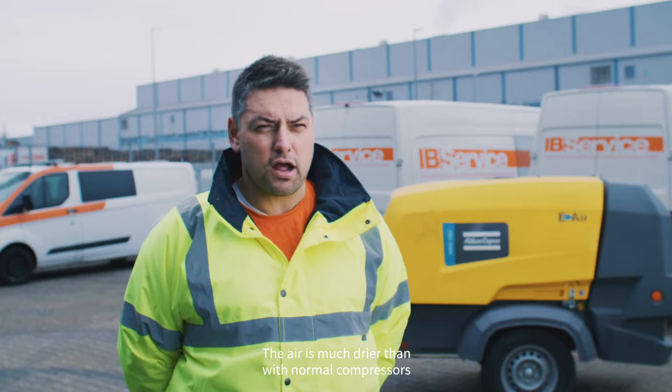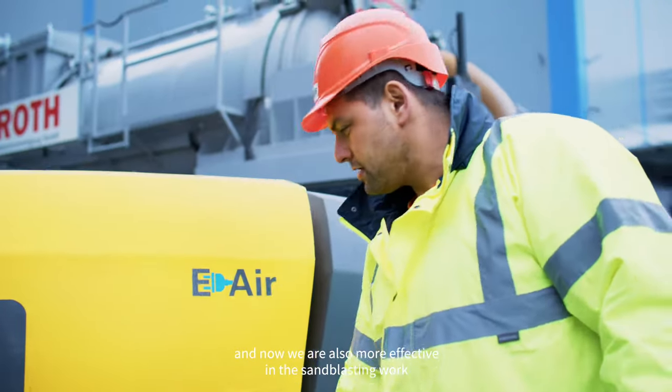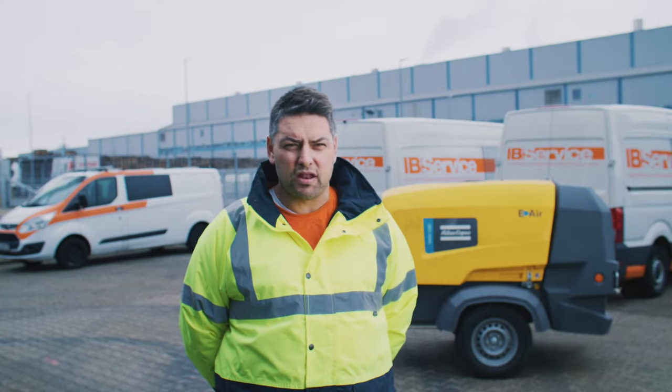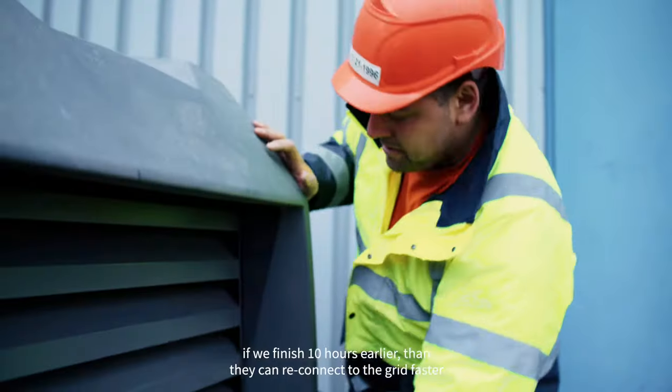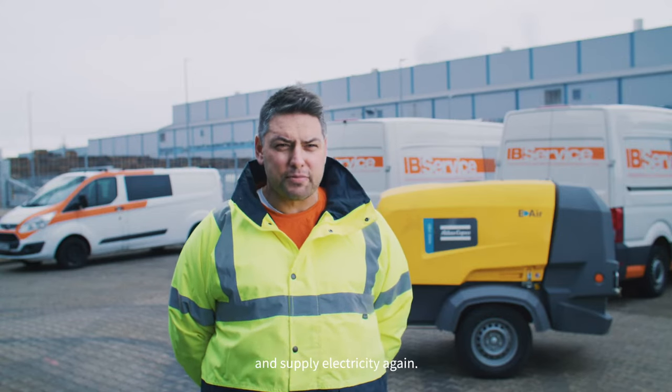The air is much drier than with normal compressors that we've used before, and now we're also more effective in the sandblasting work and in this sense we're also faster. The added value is of course for the customer. If we finish 10 hours earlier then they can reconnect to the grid faster and supply electricity again.